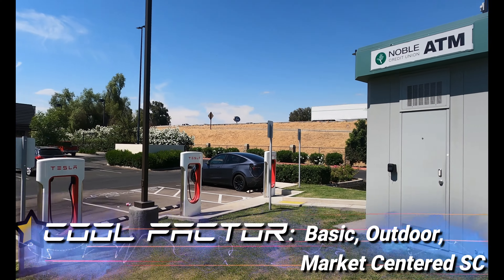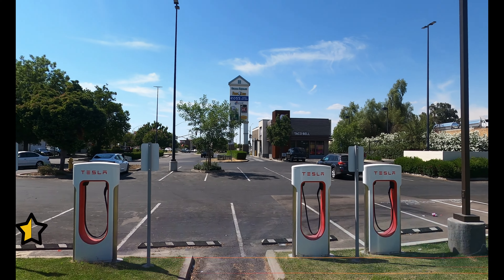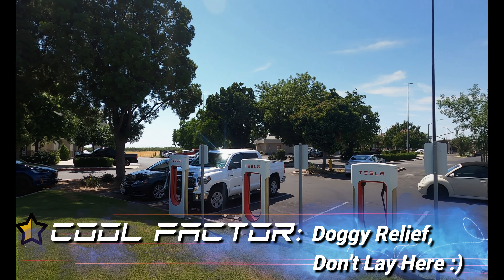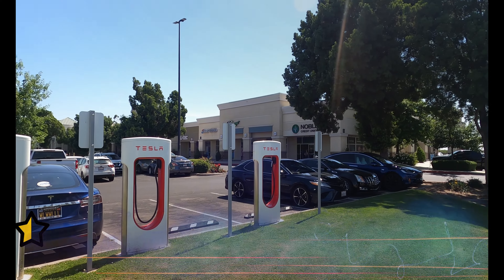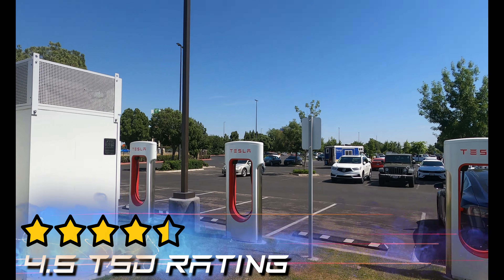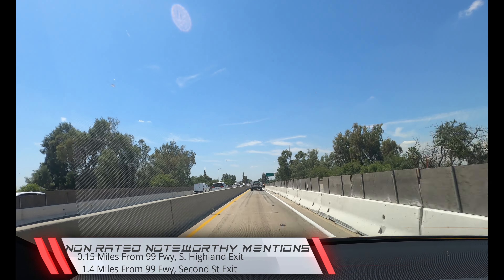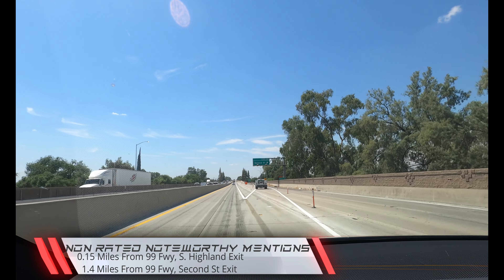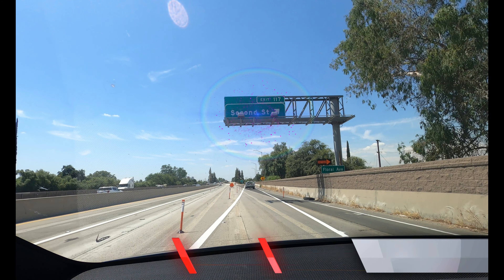Cool Factor only gets half a star — this is your basic outdoor market center strip mall stop. Your dogs, however, will think it's cool because of the triangular adjacent lawn for relief. The Selma Square Supercharger in Selma, California scores a 4.5 TSD rating. Non-rated noteworthy mentions: 0.15 miles from the 99 freeway South Highland Avenue exit, or 1.4 miles from the 99 freeway 2nd Street exit.